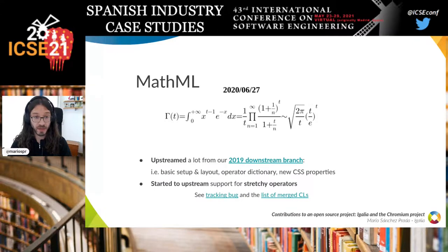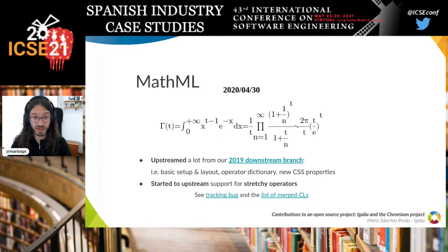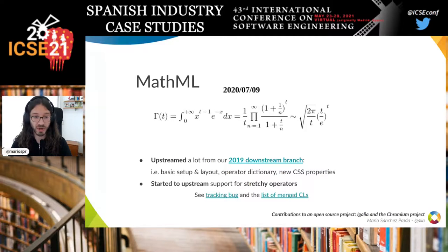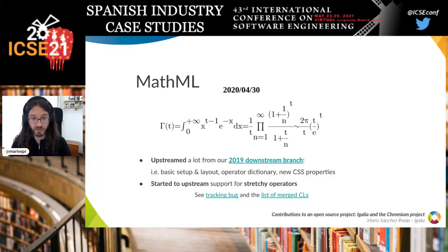For MathML, our web platform team worked on implementing this specification. During this period, we upstreamed a lot of downstream work done in 2019 and started upstreaming support for stretch operators — the ones for integrals and square roots. You can see in the animation how the rendering of the same formula has been changing throughout the changes we contributed to the Chromium codebase.